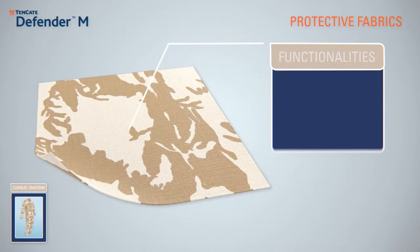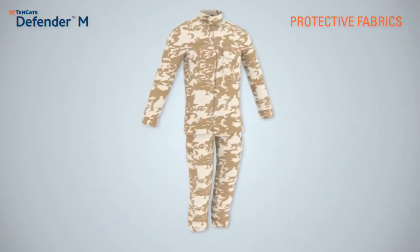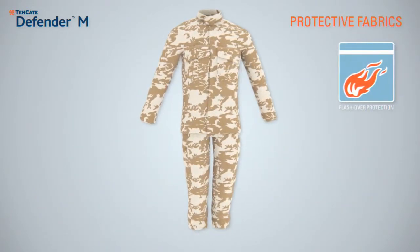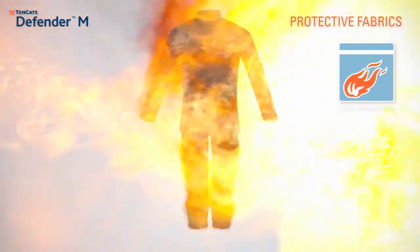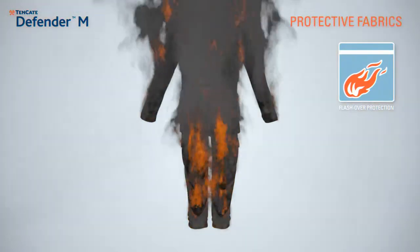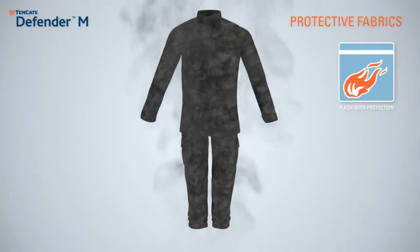When military personnel are exposed to blasts and burning fuel, life and death can be measured in seconds. With IEDs — the advent of improvised explosive devices — ground troops experienced a dramatic shift in the nature of the injuries sustained by soldiers.